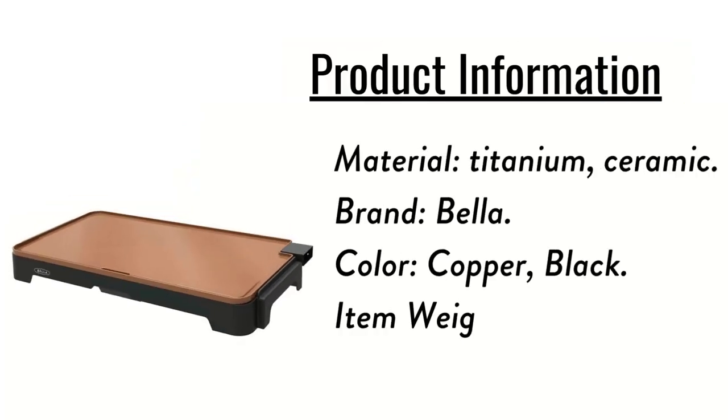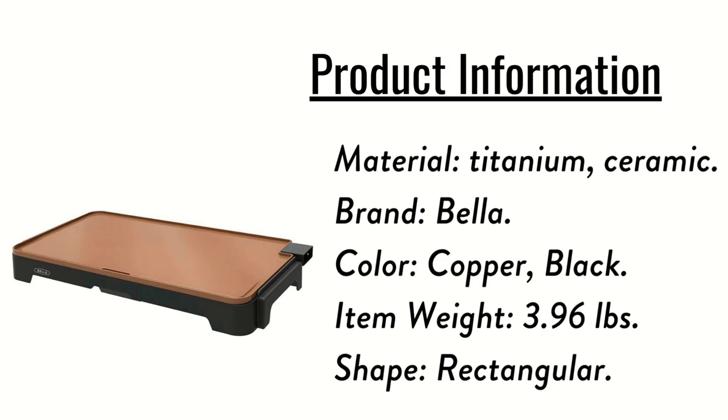Product Information: Material — Titanium, Ceramic. Brand — Bella. Color — Copper, Black. Item Weight — 3.96 lbs. Shape — Rectangular.